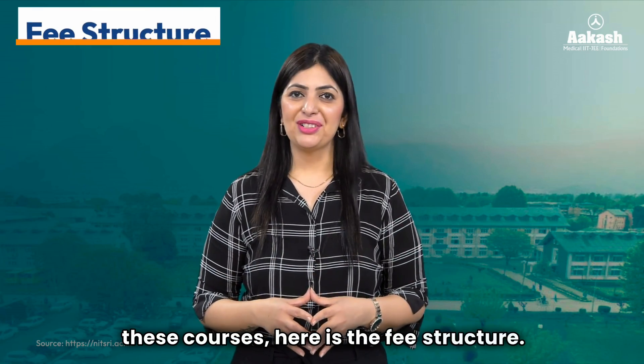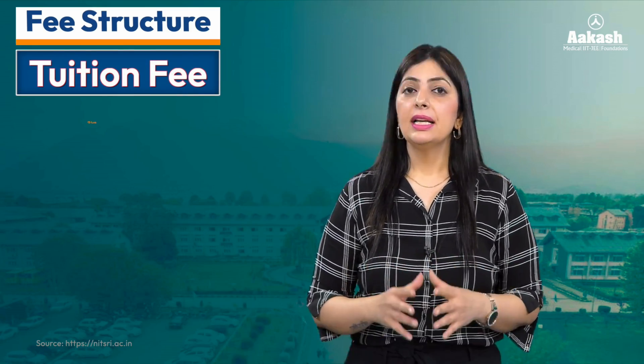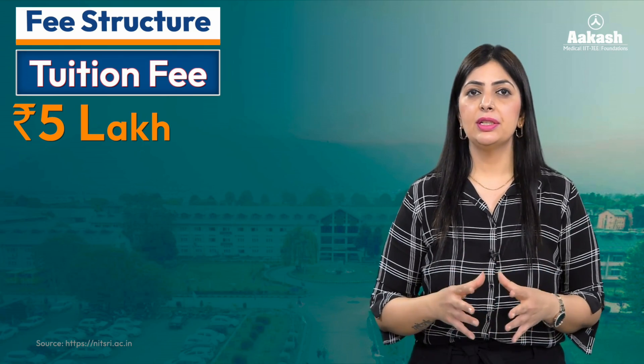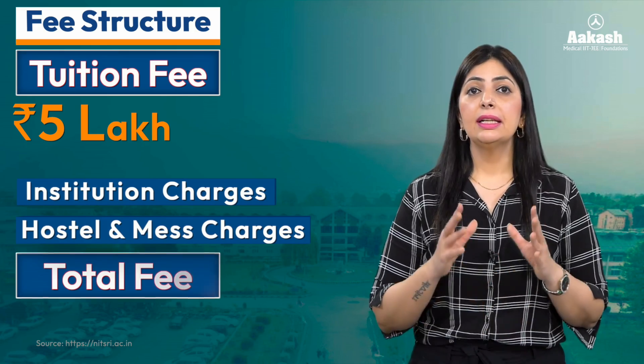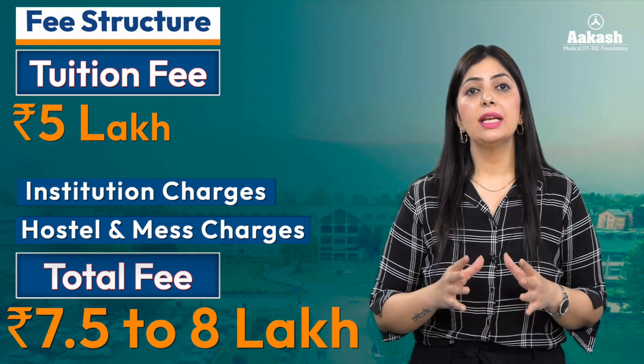For seeking admission in one of these courses, here is the fee structure. The tuition fee at all NITs is the same — it's going to be 5 lakh for the entire B.Tech program for general category students. With all expenses including institutional charges, hostel and mess charges, and tuition fee, the entire B.Tech program is going to cost you between 7.5 to 8 lakh.